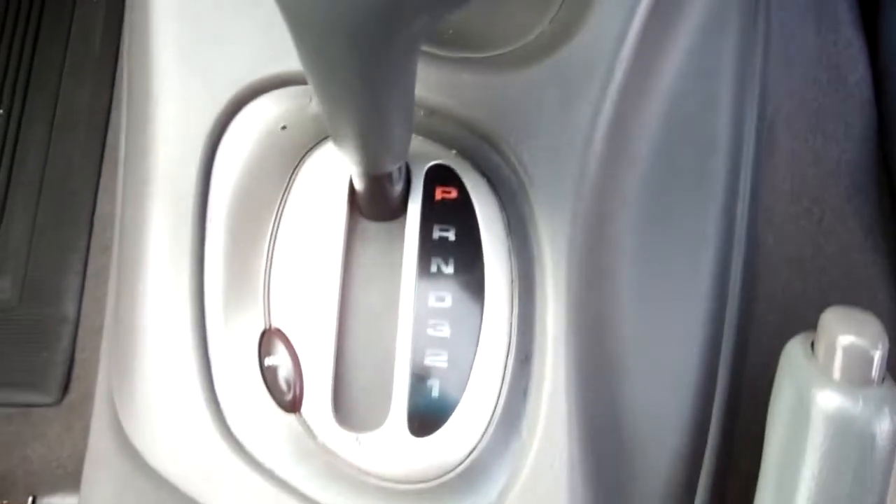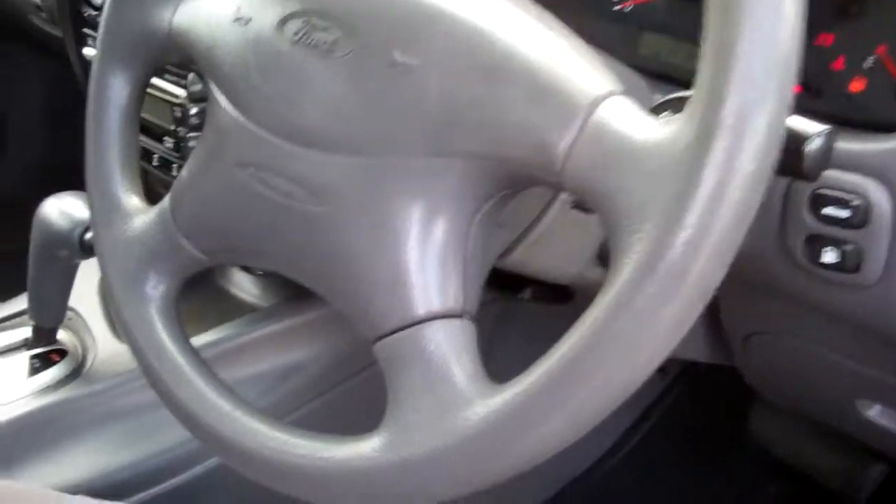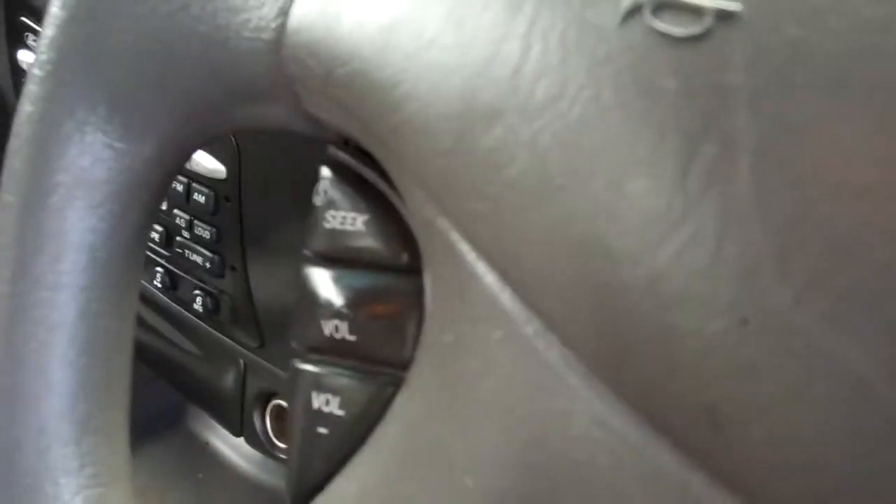Automatic model, so simple to drive. We've got a passenger airbag and a driver's airbag. Looks like you can control your volume too on that steering wheel.